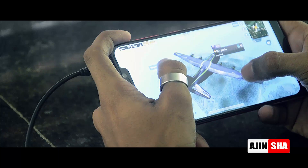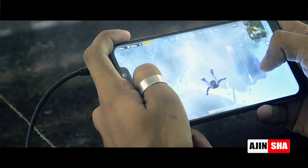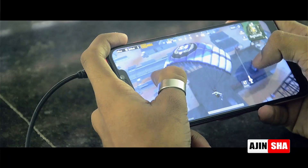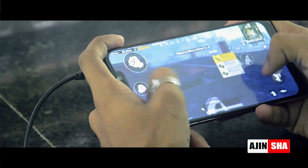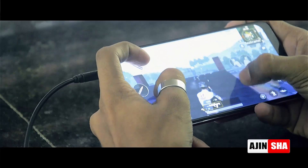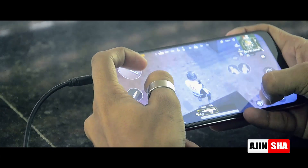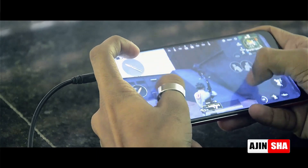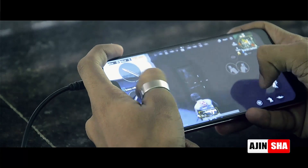I'm a PUBG player and I'm always using these headphones to play PUBG. With the help of this headset, I can easily find out from which direction the enemy is coming. If you're a PUBG player, please mention your PUBG name in the comment section — I will check it out. My PUBG name is Alien Ajin.